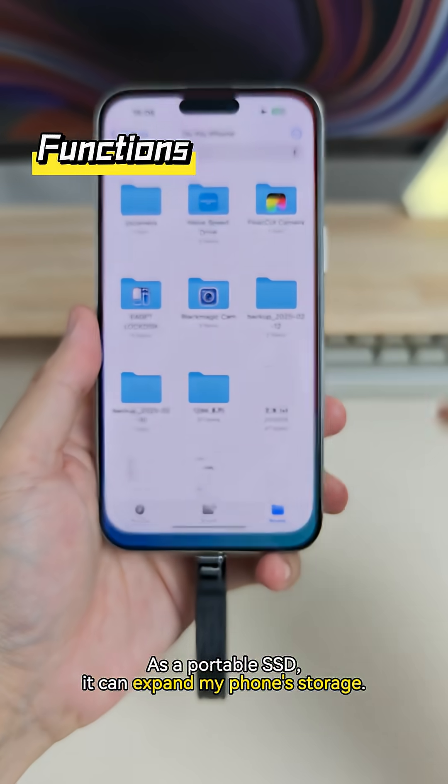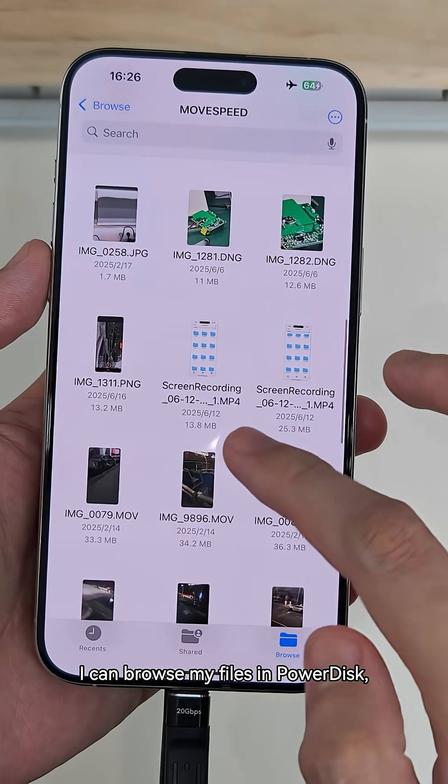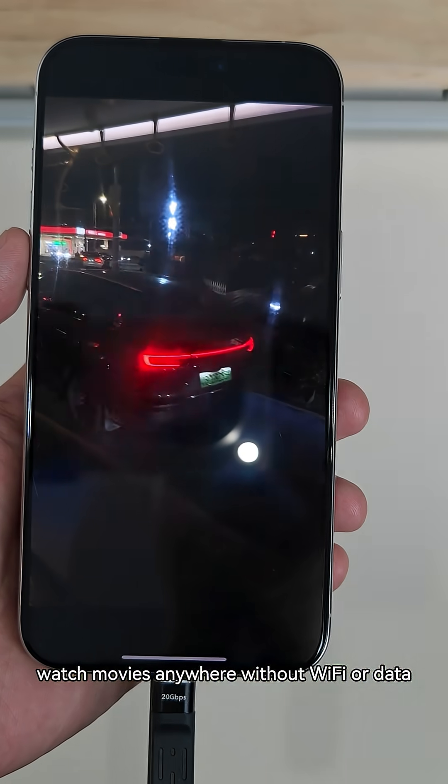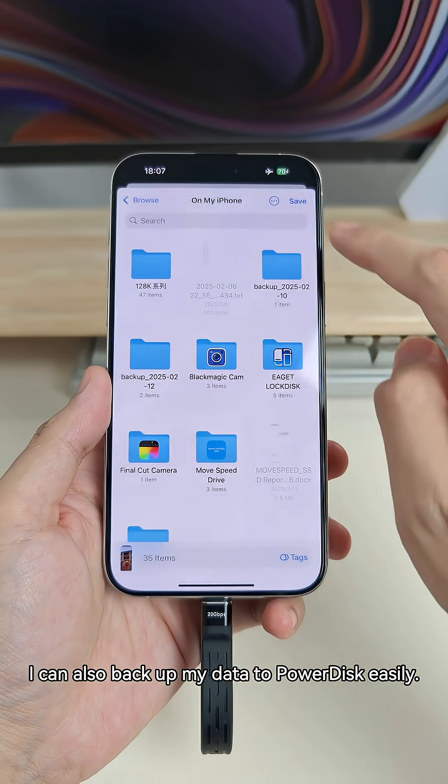As a portable SSD, it can expand my phone's storage. I can browse my files in PowerDisk, watch movies anywhere without Wi-Fi or data. I can also backup my data to PowerDisk easily.